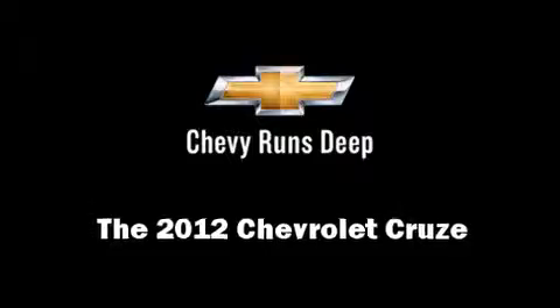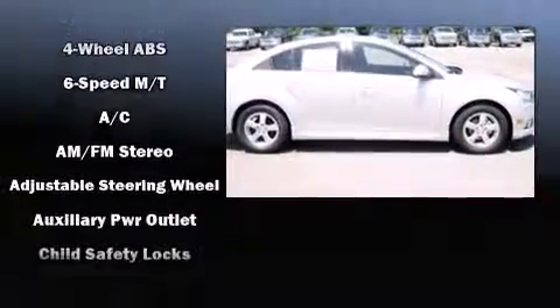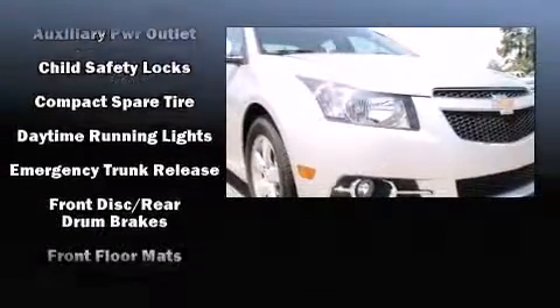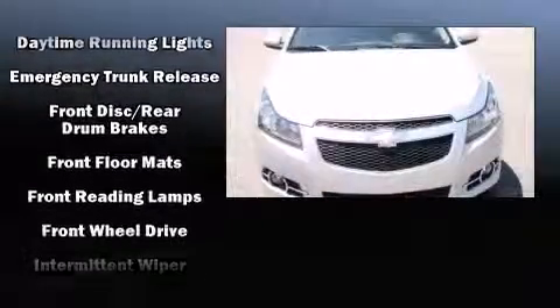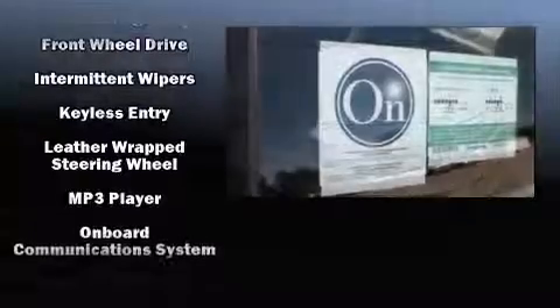This four-door, five-passenger sedan is waiting for you to take home. Turbocharger technology provides forced air induction, enhancing performance while preserving fuel economy. The following features are included: fully automatic headlights, remote keyless entry, and a split folding rear seat.